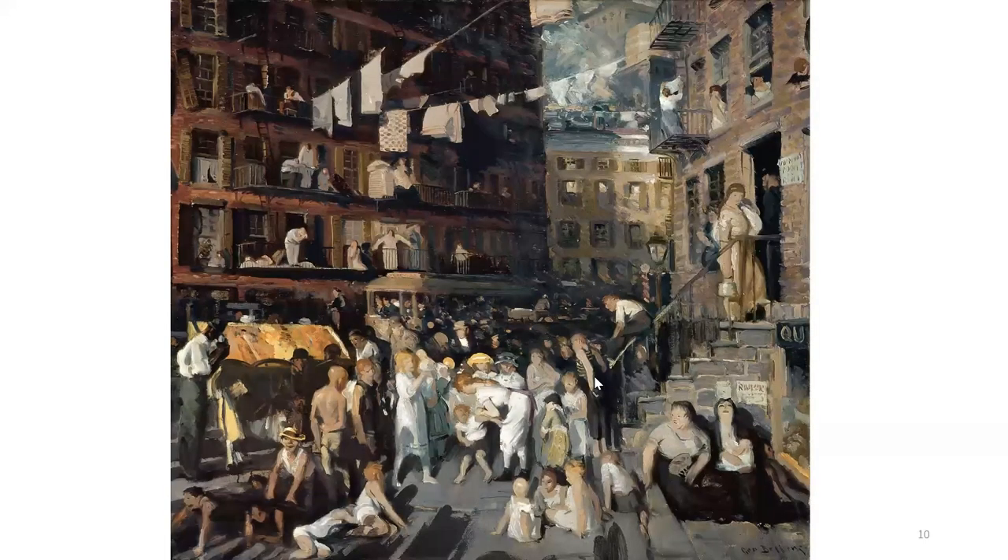This piece is called Cliff Dwellers, and it was made in 1913. The description underneath the painting mentions the following: it depicts the density and crowds on New York City's Lower East Side on a hot summer day. The painting highlights the city's explosive population growth. The city grew from one and a half to five million in the 40 years preceding this depiction.